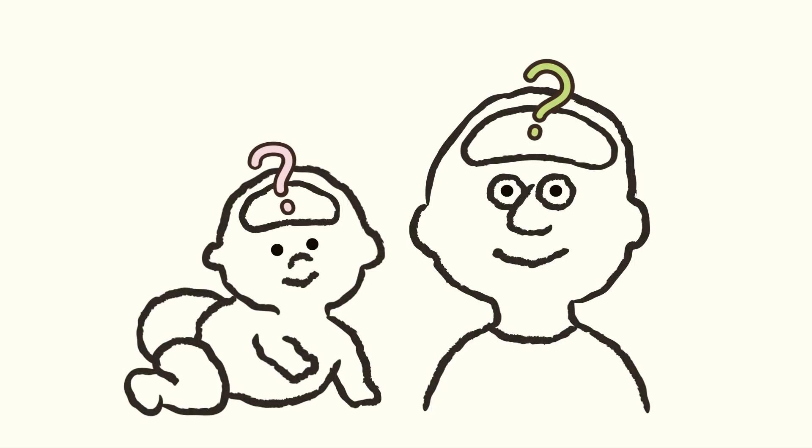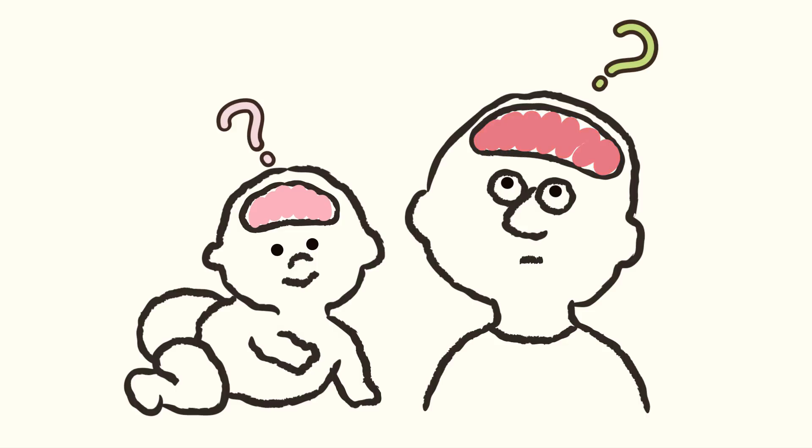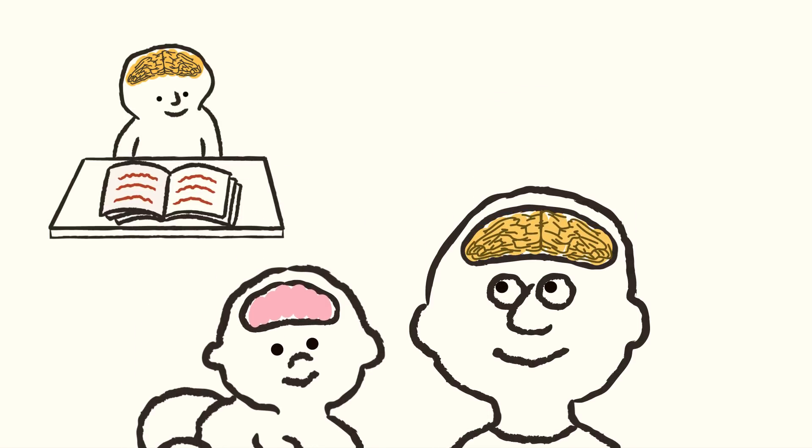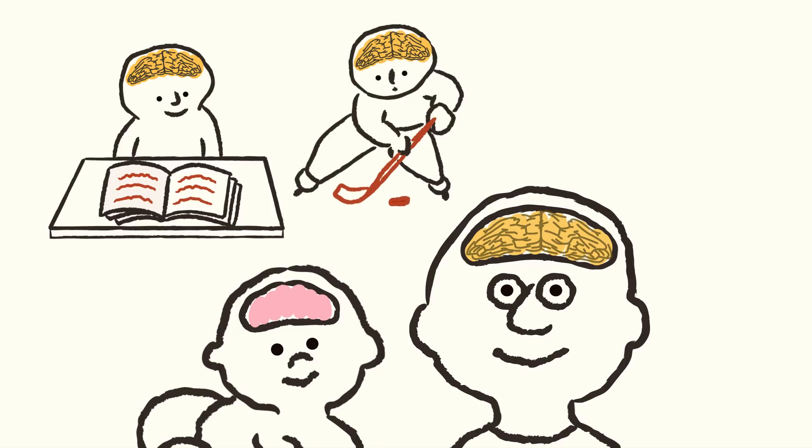Do our brains change with time? Do our brains look the same as our brains at birth? The answer is no. Not only do our brains get bigger, but they become more wrinkly as we get older, gain knowledge, and learn new skills. Your brain is probably changing a little bit right now.